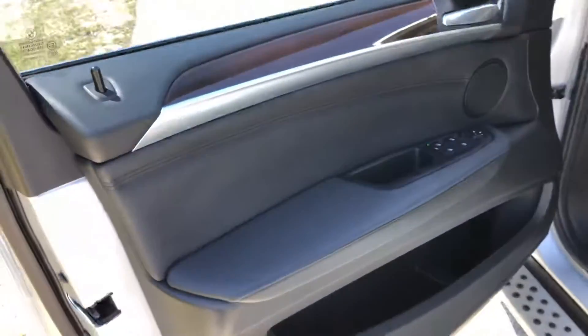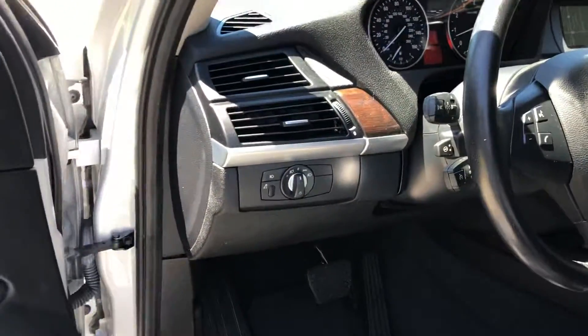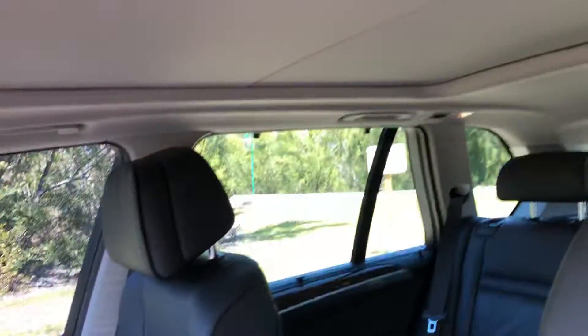Interior is absolutely perfect. No rips or tears. Very well taken care of. Panoramic roof.